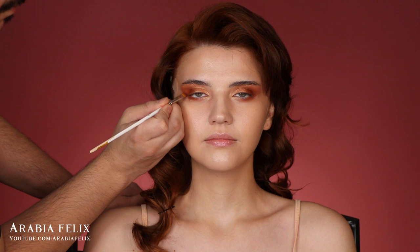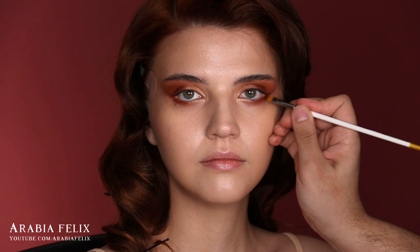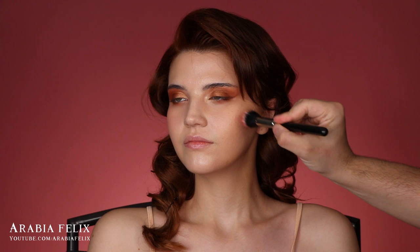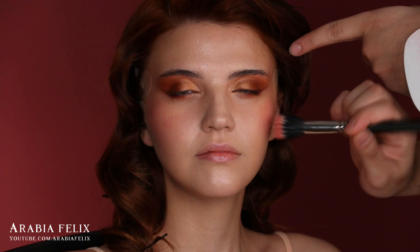For a natural flush of color I'm using the Color Drop Serum Blushes from M Cosmetics in the shades Pink Nectar and Sunset Sky — mostly Pink Nectar with a tiny bit of Sunset Sky. I cannot tell you how much I love this product. It gives the cheeks a youthful, healthy, plump look that looks like part of your skin.